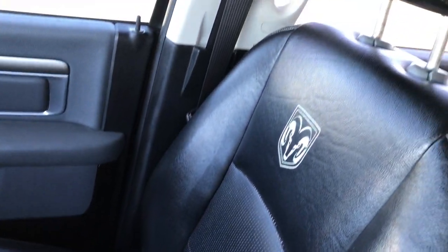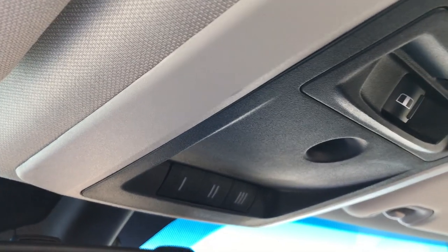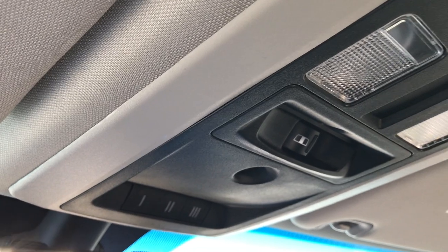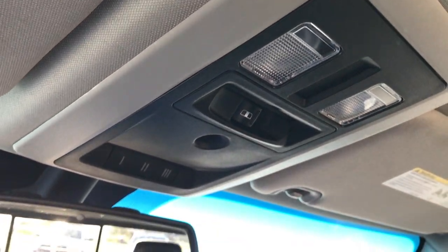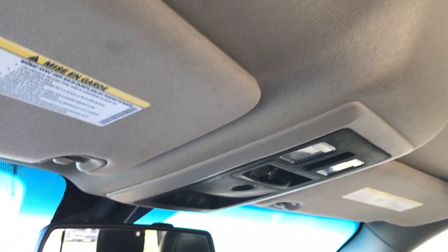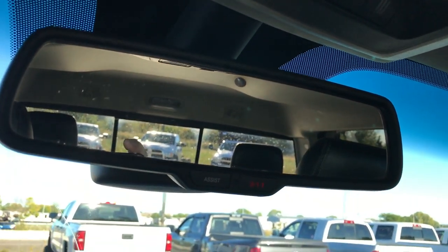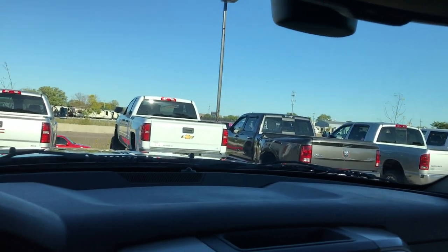The passenger seat is very clean as well — no rips or tears on that seat. It's really good looking leather they put in here. It has the HomeLink system, power sliding rear window, and of course the map lights. The roof is very clean. It has the 911 and assist buttons, which are features of the vehicle you never have to pay for.